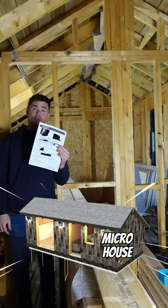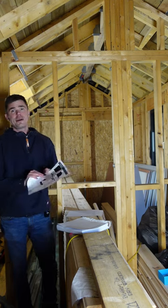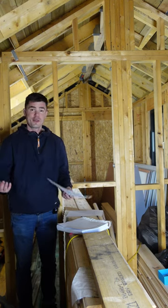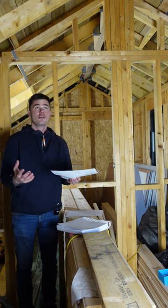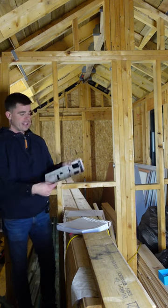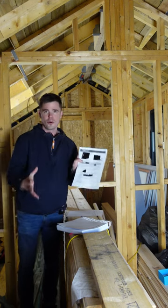This is a certificate of lawfulness, and this proves that what I've built here is legal. To get one of these, you basically do a planning application, but instead of asking the council for permission, you're asking them to confirm that according to your plans you don't need planning permission, and then they give you the certificate which states that what you're about to build does not need planning.